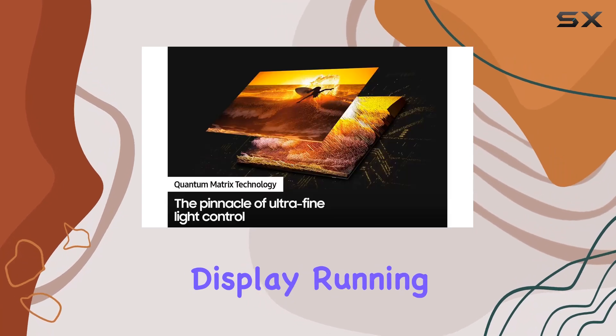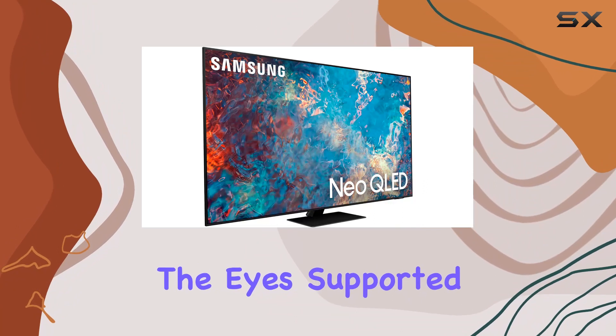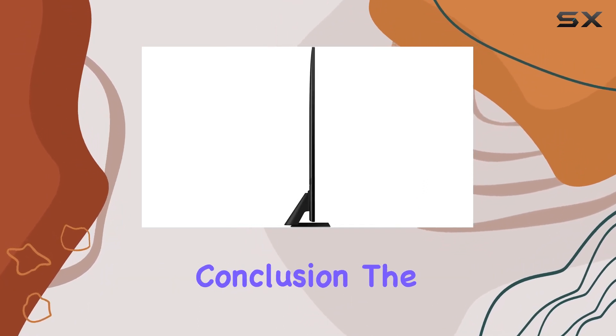the 85-inch QLED display, running at a refreshing 120Hz, provides a feast for the eyes. Supported internet services include YouTube and a browser for added convenience.